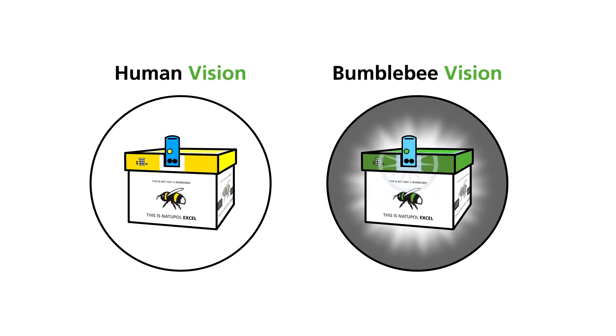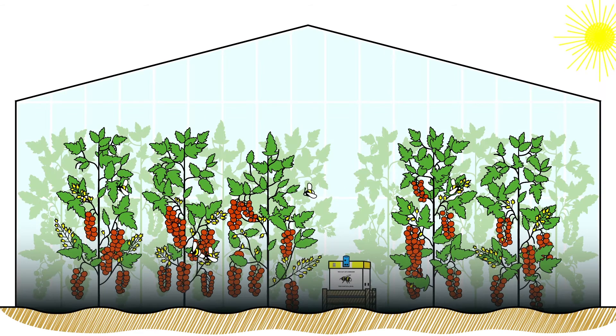This natural phenomenon has been used to improve the hives. The greater visibility of the hive now means that the bumblebees can find their way back more easily and quickly in an ever-changing, complex working environment.